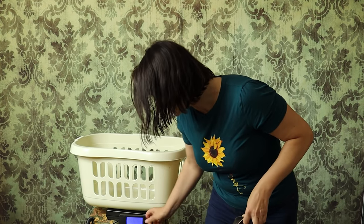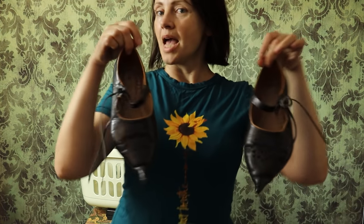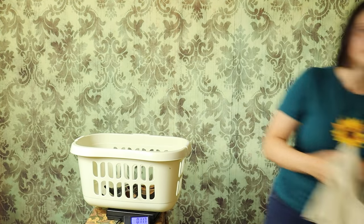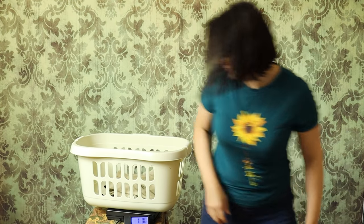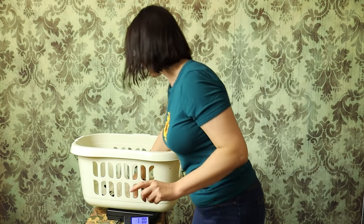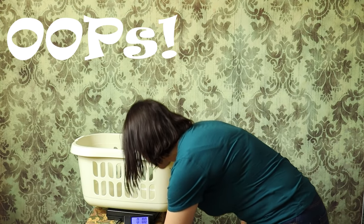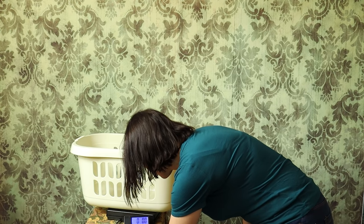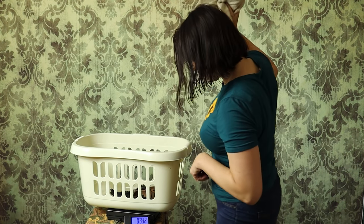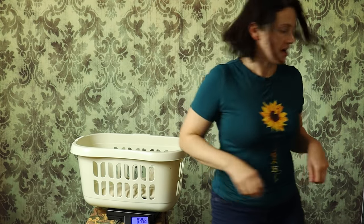Let's put that on and zero it. That's zero at the moment. A pair of medieval shoes — just over one kilo. A pair of hose — about half a kilo.